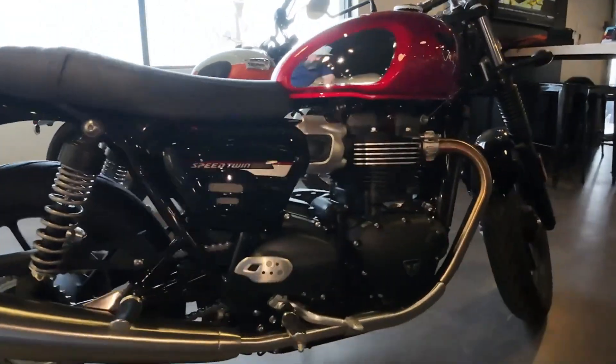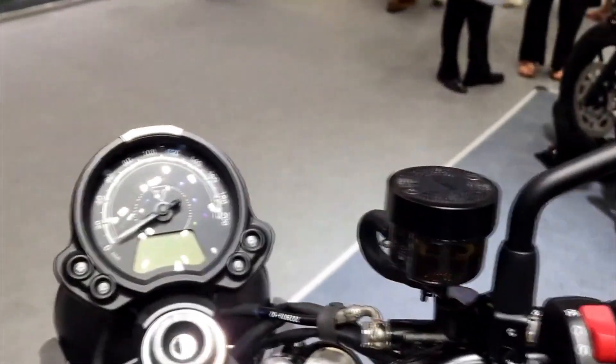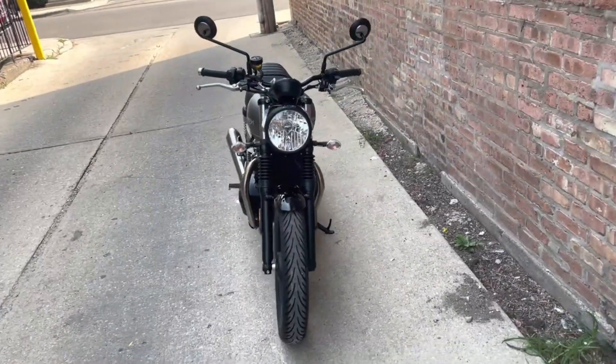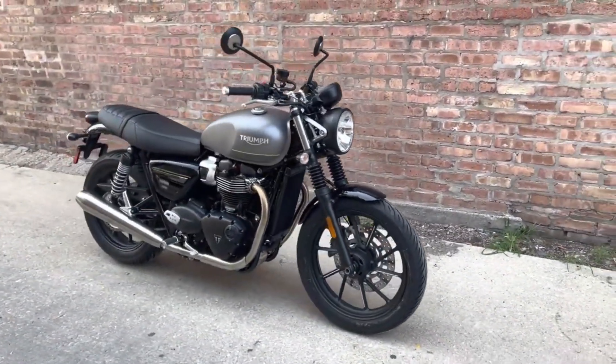Hello and welcome back to Moto Stylish channel. If you are looking for a motorcycle that combines the timeless style of a classic British twin with the performance and technology of a modern roadster, you might want to check out the 2023 Triumph Speed Twin 900.